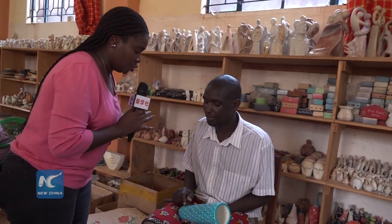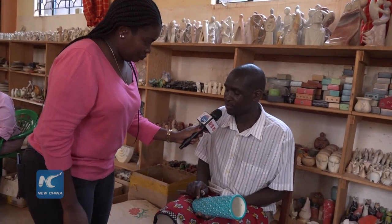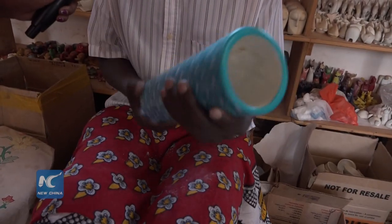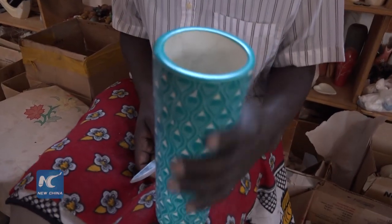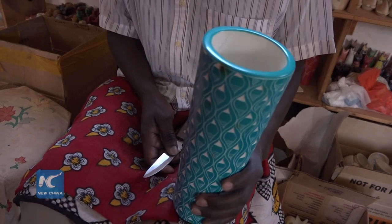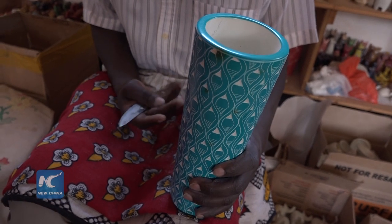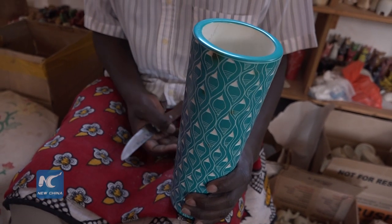I'm Chris Obure, I'm an artist. I've done this work for 26 years. I've put some beautiful flowers on a flower vase. I do this work because I like it, and that's why I decided to be an artist — through this work I also earn money to support myself. My daily bread comes from this work, so it's a good work.